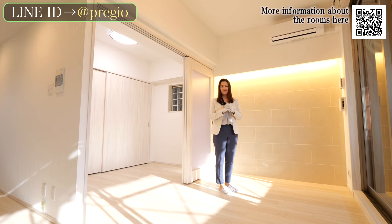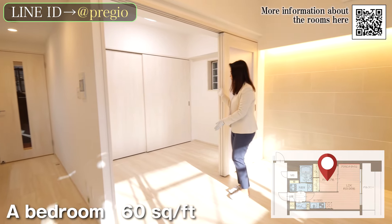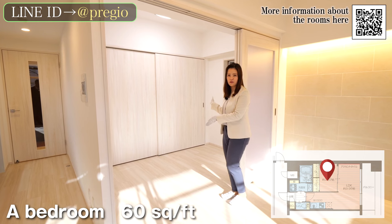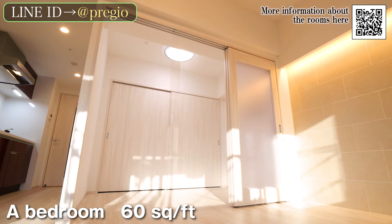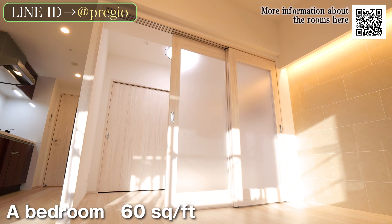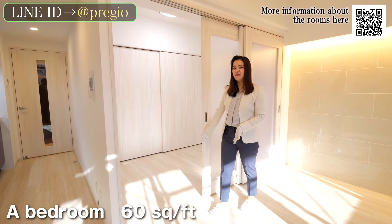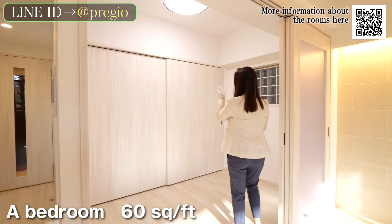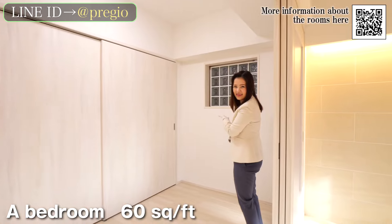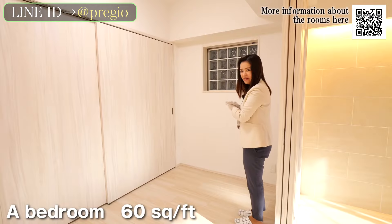They are wonderfully designed with a variety of ideas. This is the bedroom. This room is about 160 square feet in size. By using partitions, you can divide the space and use it according to the situation. This bedroom also has a ceiling light, and there are glass blocks on the walls, which give the room a sense of luxury.